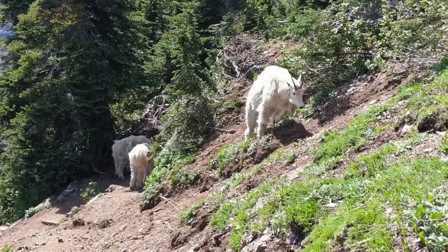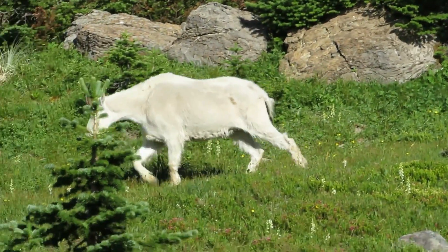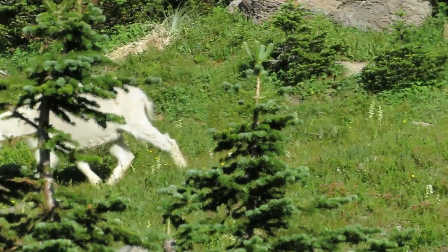Rocky Mountain Goats are herbivores, primarily feeding on grasses, herbs, and shrubs that grow in their mountainous habitat.